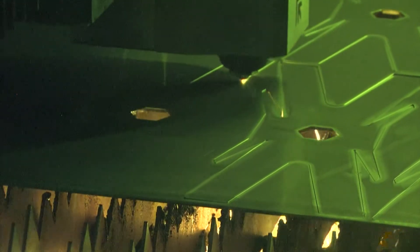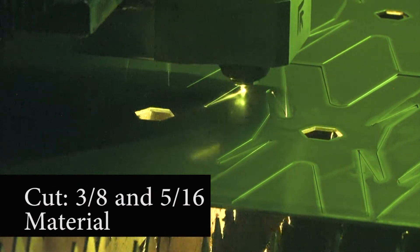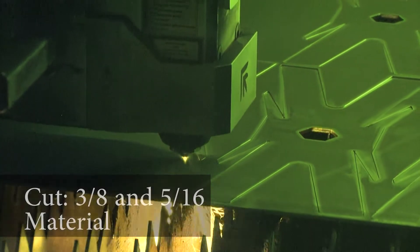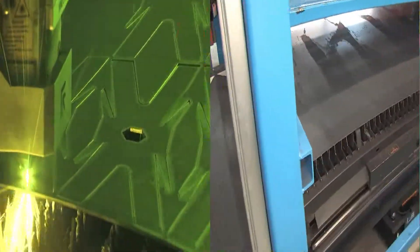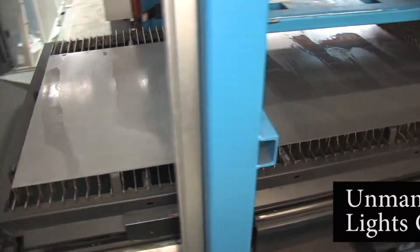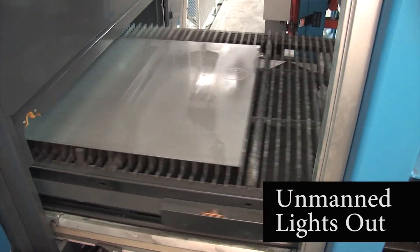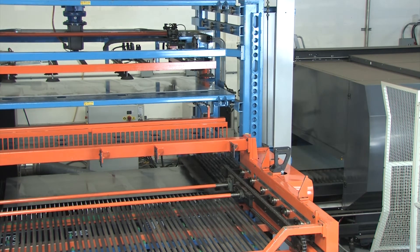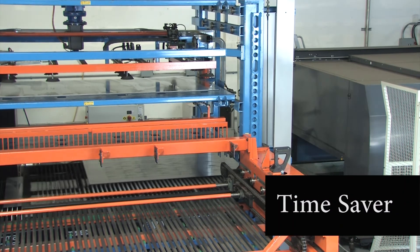With the Platino fiber laser we often cut three-eighths and five-sixteenths material at night. It is reliable and cuts all night long with these thicker materials. With the automated tower we can run unmanned and lights out. We love the tower — we just load our sheets, it automatically transfers them and unloads the parts. It is a real time saver.